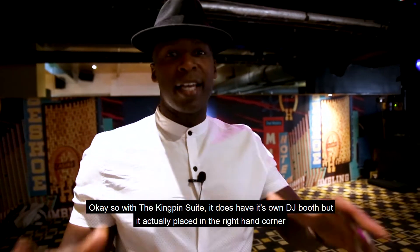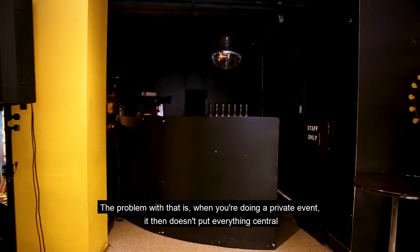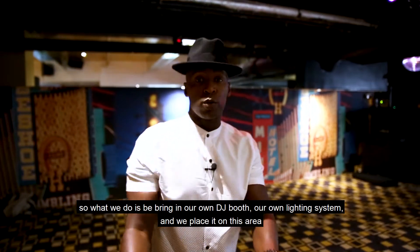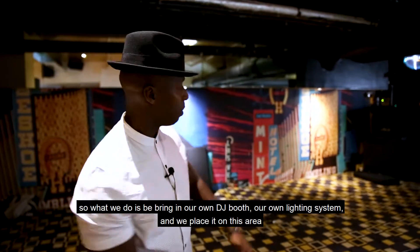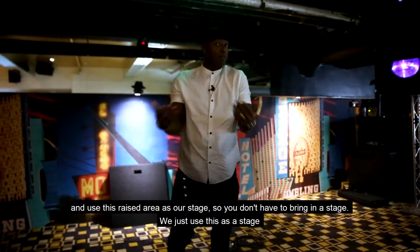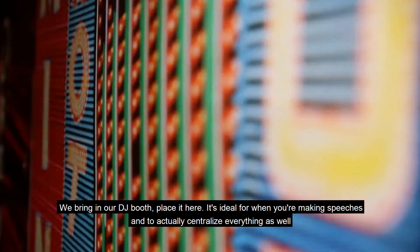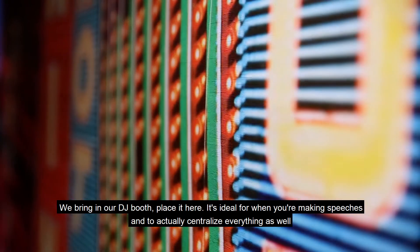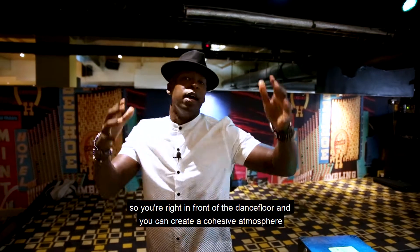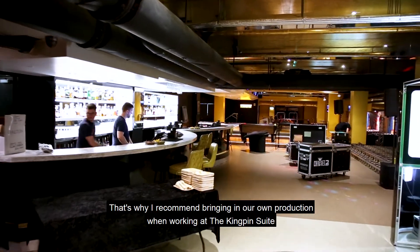The Kingpin Suite does have its own DJ booth but it's actually placed in the right-hand corner. The problem with that is when you're doing a private event it doesn't put everything central. So what we do is we bring in our own DJ booth and our own lighting system and place it on this raised area and use it as our stage. It's ideal for making speeches and to centralize everything, putting you right in front of the dance floor to create a cohesive atmosphere. That's why I recommend bringing in your own production when working at the Kingpin Suite.